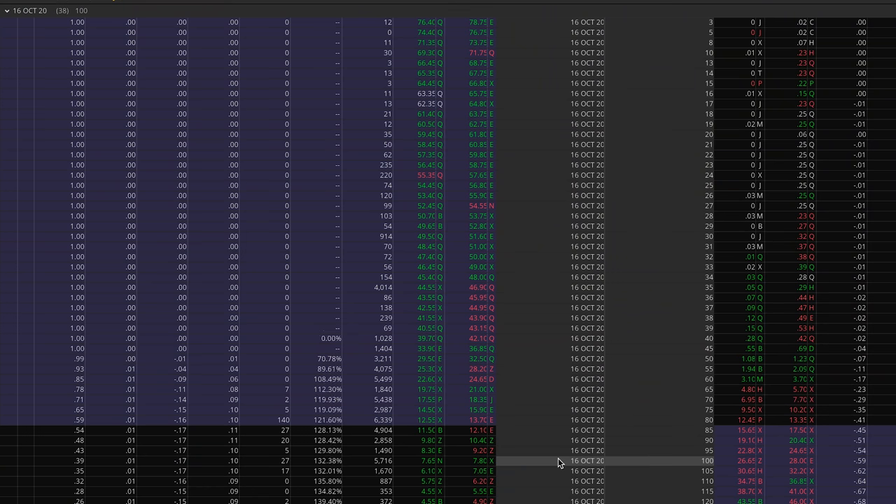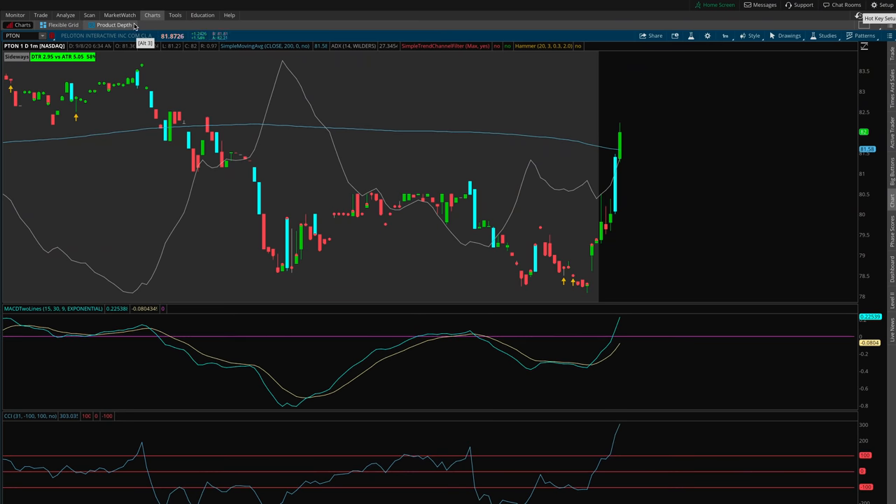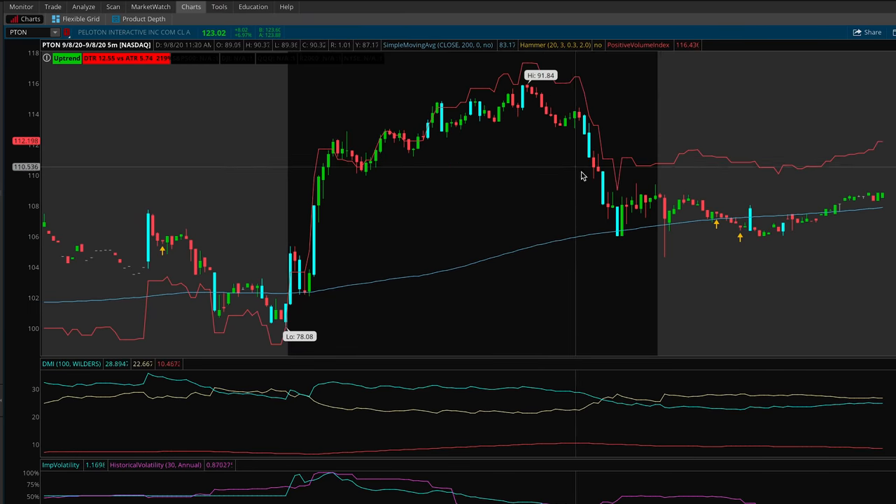I forgot to record selling three of those four contracts on September 3rd for a small loss — $685 each. This is why you want to systematically take profits so you don't lose money on a trade that was green the day before. Today I bought two more Peloton contracts expiring in October with a strike price of $100 for $815 each. There's a lot of optimism and hype around Peloton so it had a good day — at the high I was up about $700, but I'm swinging it overnight. Right now I'm about 4% up and hoping Peloton will continue to rally into earnings.